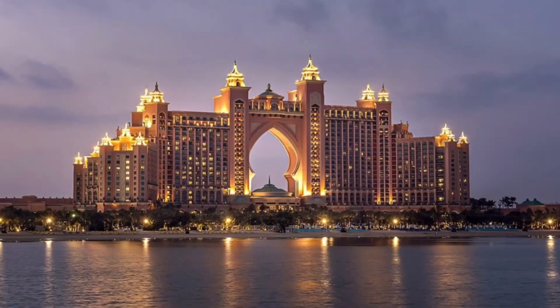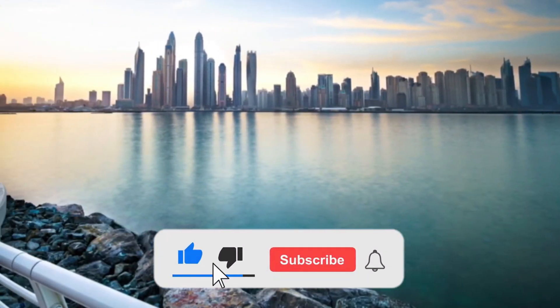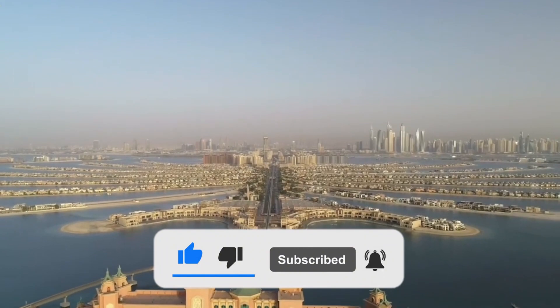I hope you enjoyed the video. Let us know your thoughts in the comments section. Don't forget to subscribe to my channel and hit the bell icon to get new updates. See you in the next video.